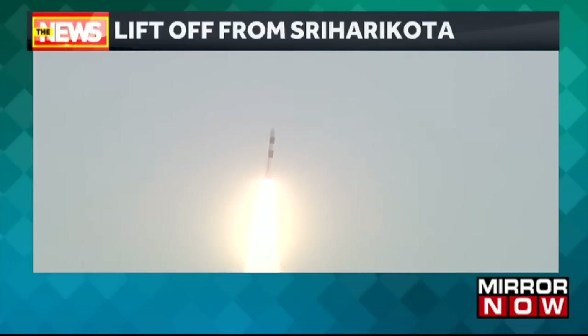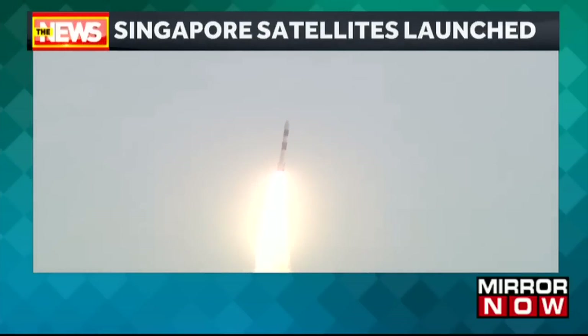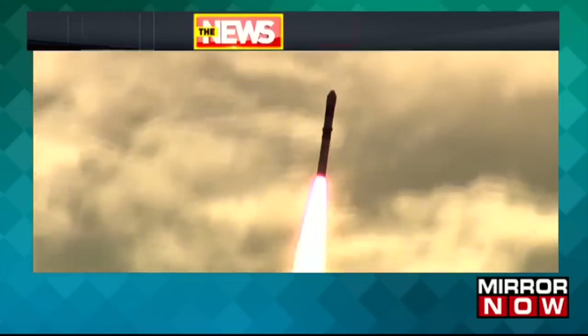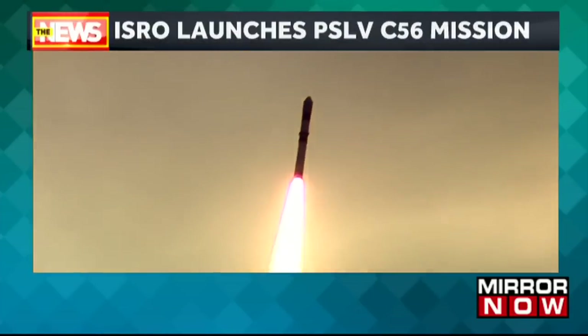Joining us on the phone line is my colleague Dharini. This is, of course, a crucial mission for ISRO. Everyone talks about the money being spent by ISRO, but commercial missions like these bring in a lot of revenue for the space agency as well.